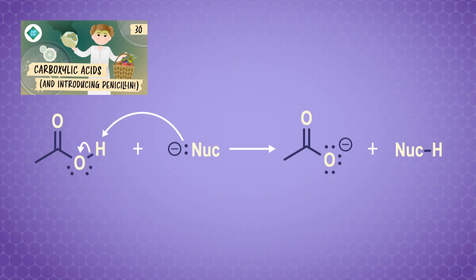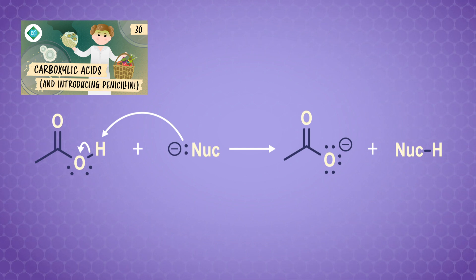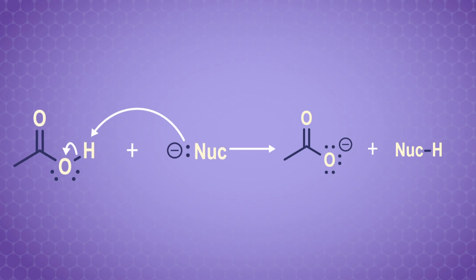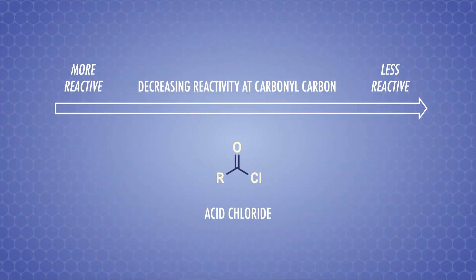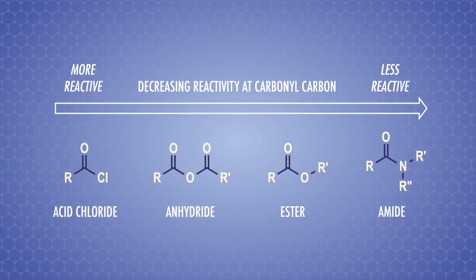In the last episode, we looked at carboxylic acid reactions and saw that using a nucleophile to add groups to the carbonyl carbon is tricky. Basic nucleophiles pluck off the proton from the carboxylic acid group, leaving us with a carboxylate ion. To get around this problem and add to the carbonyl carbon, we can use carboxylic acid derivatives — specifically acid chlorides and esters. We'll add two more examples in this episode: anhydrides and amides.